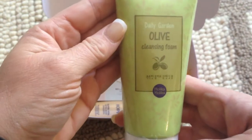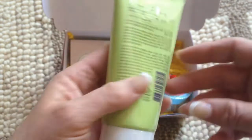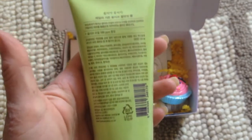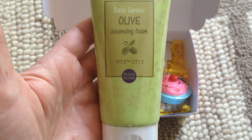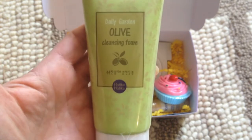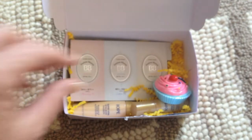Next we have Daily Garden Olive Cleansing Foam. It just tells you how to use it — apply an appropriate amount and massage gently, then rinse with water. I'm actually kind of excited to try this one. This one my daughter won't steal because she has her own face wash from the dermatologist.